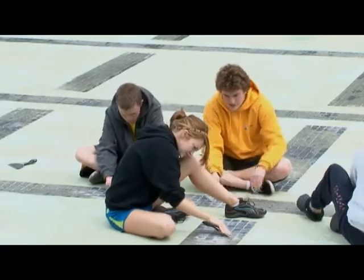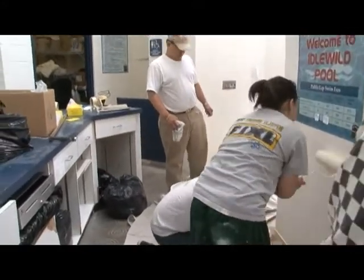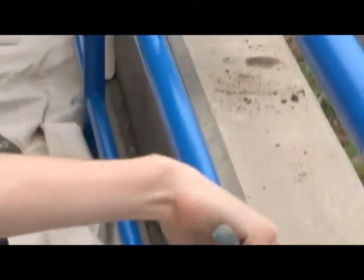Sierra Nevada Community Aquatics organized a volunteer event with the help of city staff. The group's leader, Michael Ginsberg, sent out emails to all the different swim groups in Reno, and many of their members showed up to clean up.